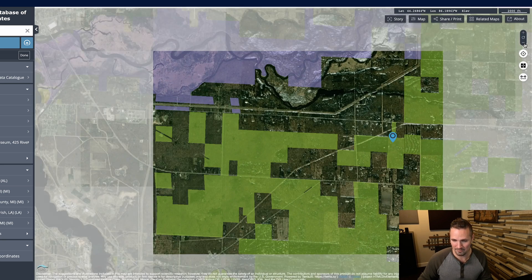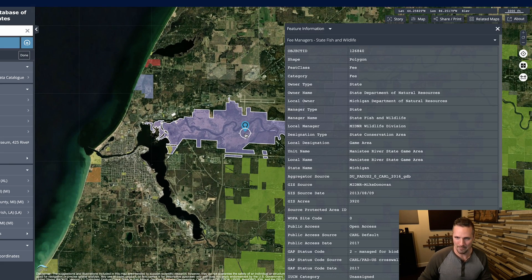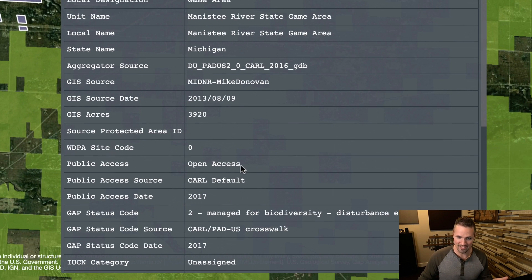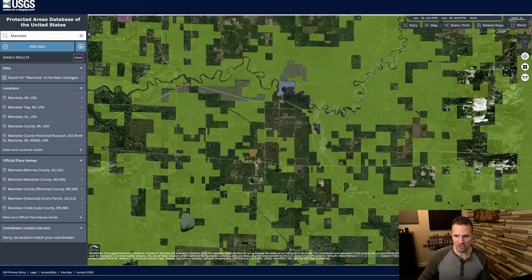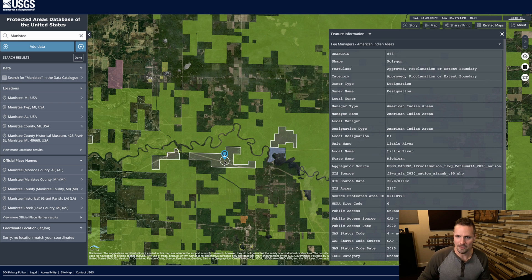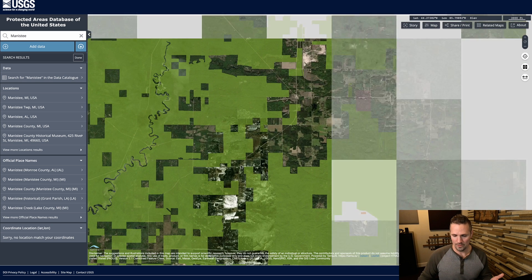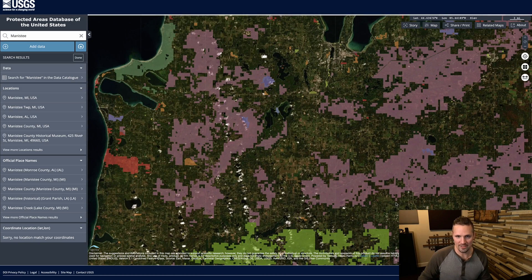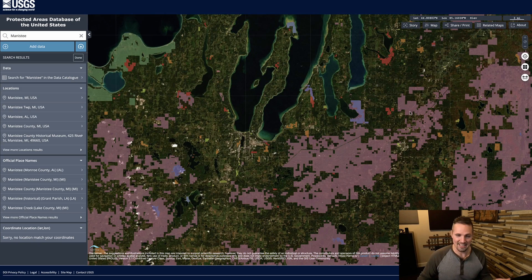Now if we zoom out and scan across the state, we can see there's another type of protected area with a different color. When we click on that, it shows us information about this entire area owned by the Michigan Department of Natural Resources, which is awesome — again, this has open access. There's also another type of area labeled as an American Indian area. And there's another one owned by the Michigan DNR. Really the idea is, if you know where your property is and zoom in close enough, you can see: is there a protected area anywhere around my property? If so, which government entity owns it and what could be done on that property? It doesn't get terribly specific, but just knowing what it is and where it is is really helpful.